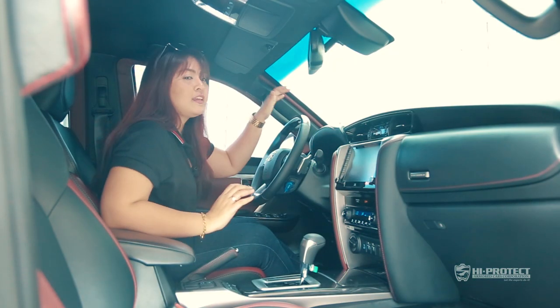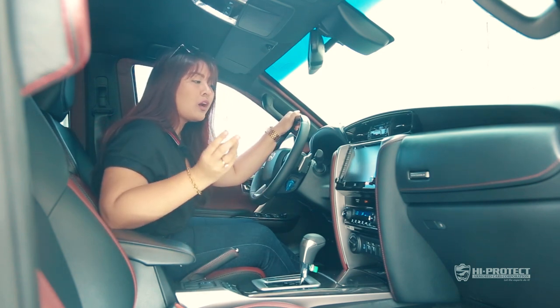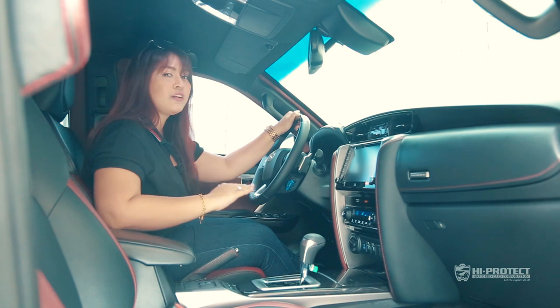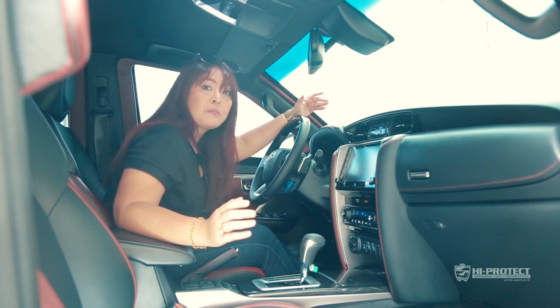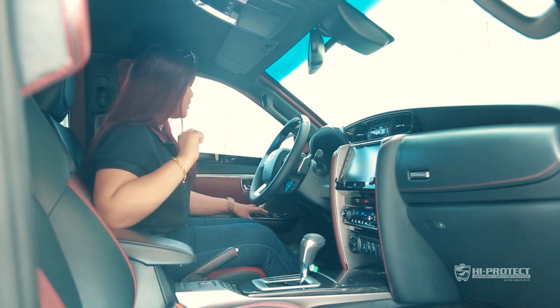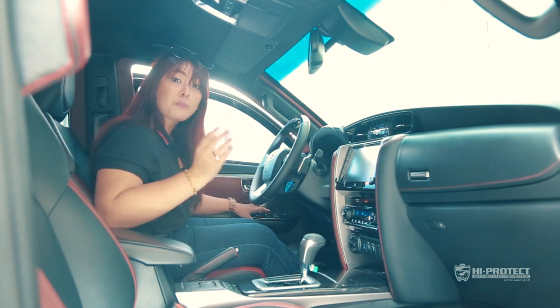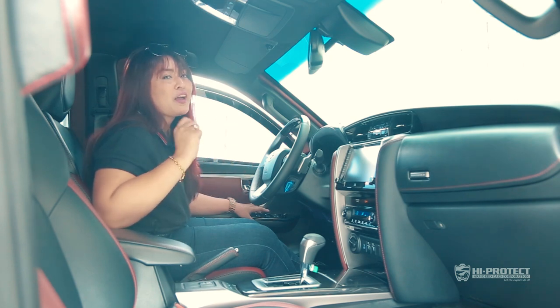Here we are inside the Level 6 Bulletproof Toyota Fortuner. As we always say, we try to maintain its original look while we armor your car — here is the flawless work of the Hi-Protect team. If you take a look over here, this is the ballistic glass on the windows. It's made of 40mm thick ballistic glass. Also, here at Hi-Protect, we upgrade the window mechanism to give you an operable window.